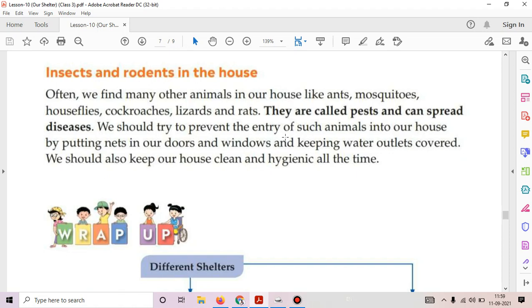The next topic is insects and rodents in the house. Often we find many other animals in our house like ants, mosquitoes, house flies, cockroaches, lizards, and rats. They are called pests and can spread diseases. We should try to prevent the entry of such animals by putting nets on doors and windows and keeping water outlets covered. We should also keep our house clean and hygienic at all times. Our chapter ends here. Read the chapter thoroughly and we will discuss it in our online class. Thank you.